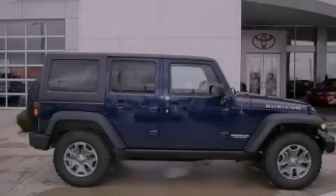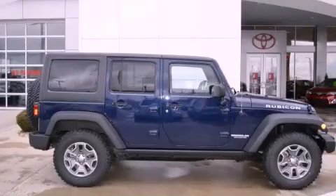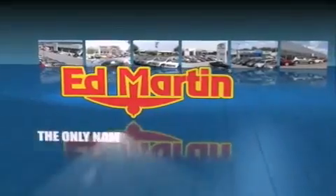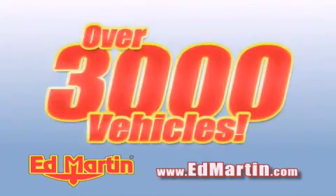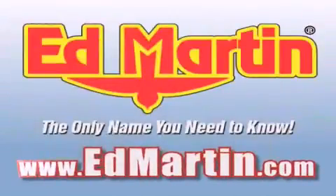Contact us today to arrange your test drive. Ed Martin — the only name you need to know for all your transportation needs. Six convenient locations, nine different manufacturers, over 3,000 new and used vehicles, all online at edmartin.com.